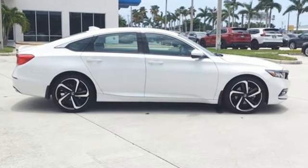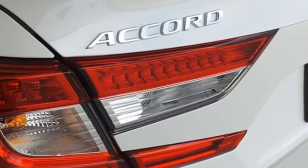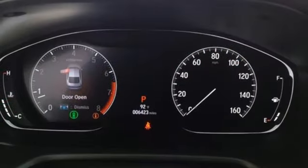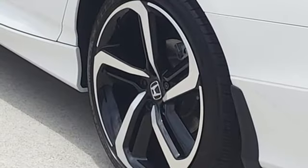Features include streaming audio, wireless phone connectivity, dual zone climate control, push button start, leather steering wheel, intercooled turbo inline four-cylinder engine, aluminum wheels, gas pressurized shocks, and LED low beam headlights.